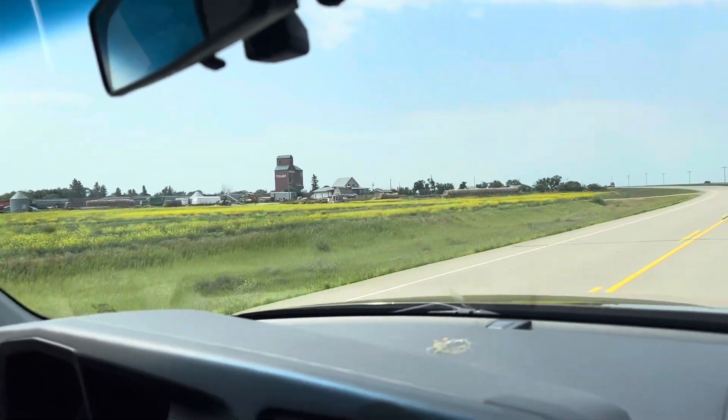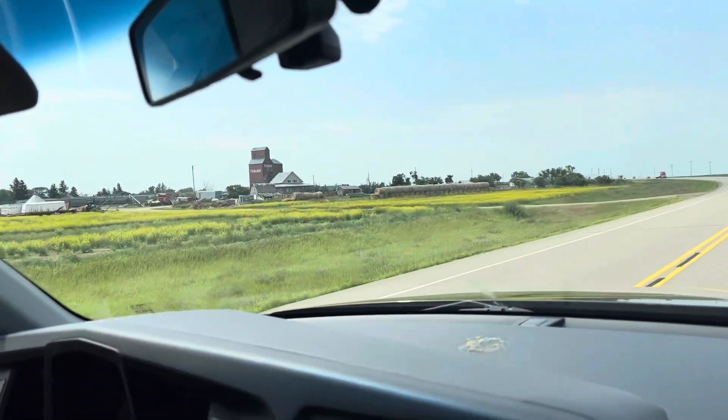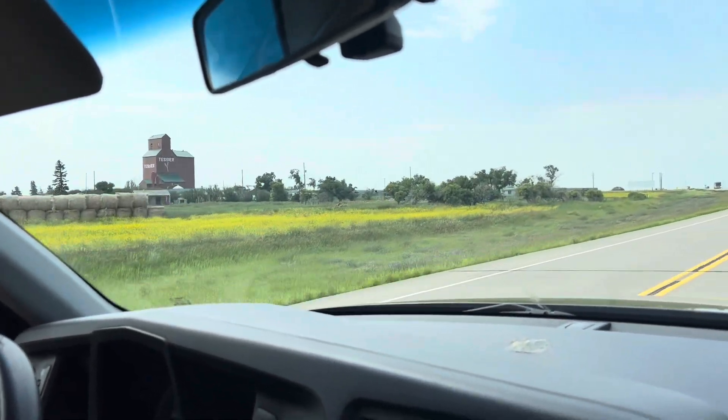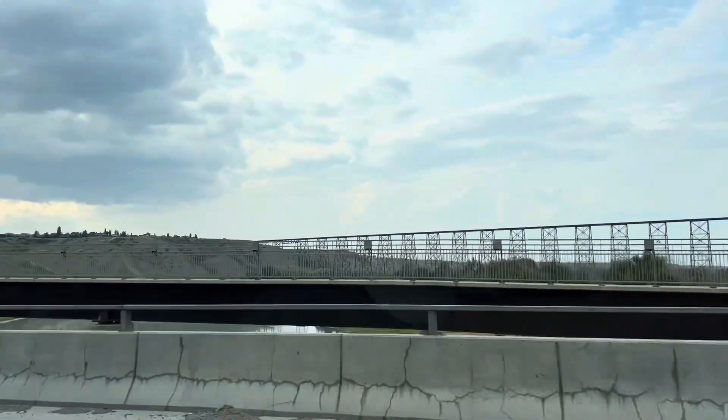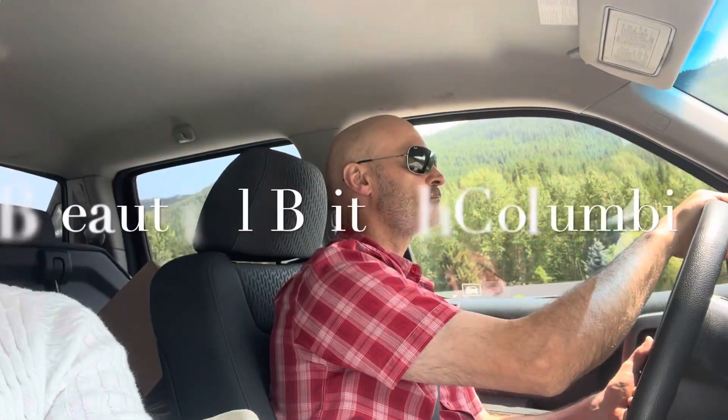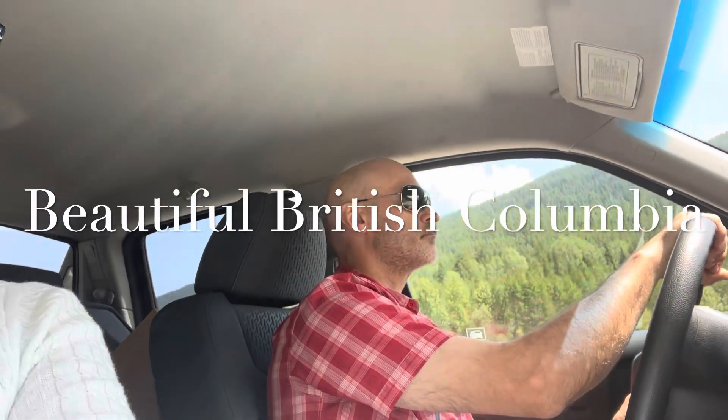I don't see too many of those — what is that? A green thingy elevator. And this is in Lethbridge, Alberta. And here we are in beautiful British Columbia.